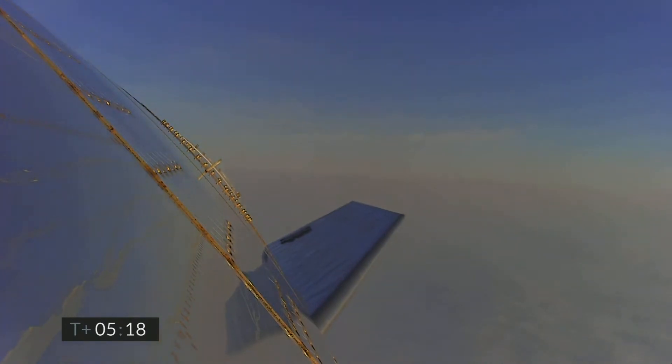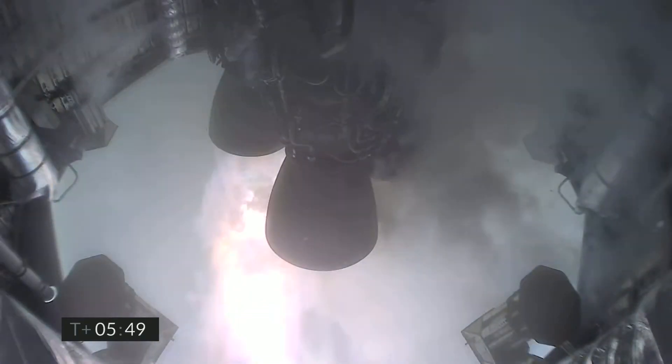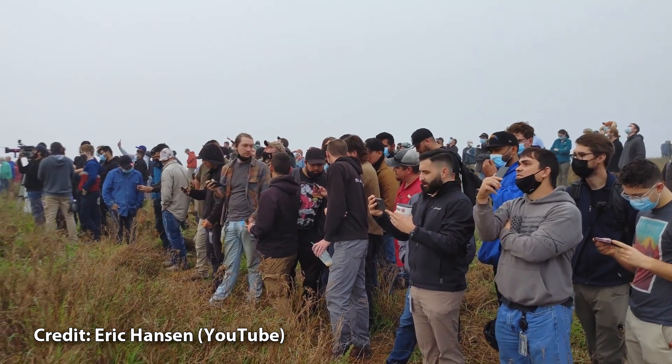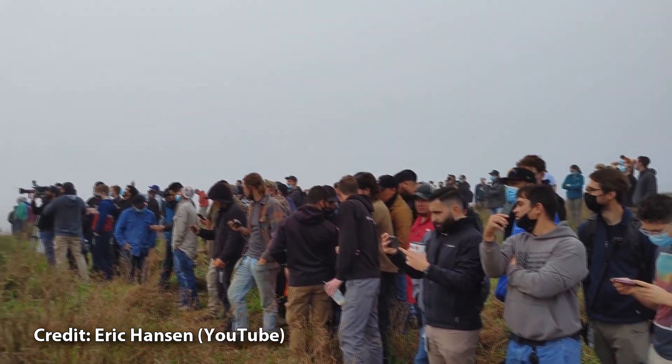At about 5 minutes and 14 seconds the engine re-chill begins and with this shot you know it's time to pay attention. We see the engines gimbal to prepare for the relight and the flip maneuver. Engine 3 lights and then the camera freezes. From a ground camera we can hear the tell-tale signs of multiple pieces of debris hitting the ground all over the place. In this footage from Eric Hansen from the build site we still can't see anything but we sure can hear what happened.